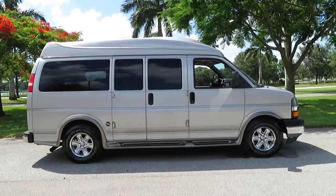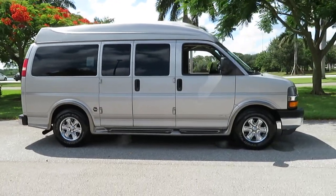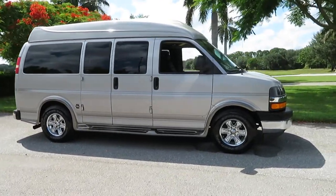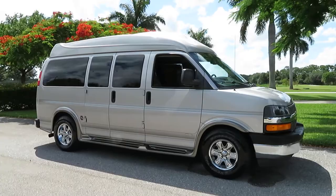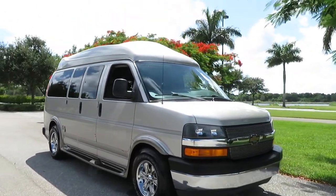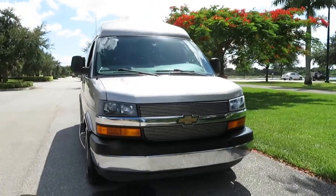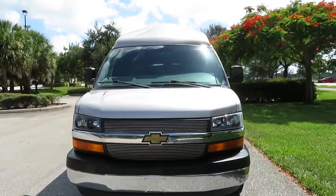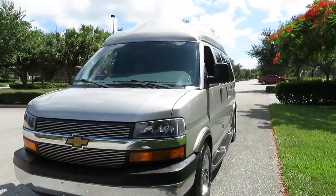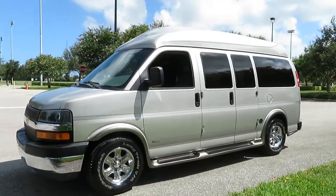Here we have a 2005 Chevy Express Southern Comfort Ultimate SE high-top conversion van. Gorgeous leather interior, 141,000 miles, beautiful leather, fully loaded TV, DVD, gorgeous burl wood inside, chrome wheels.